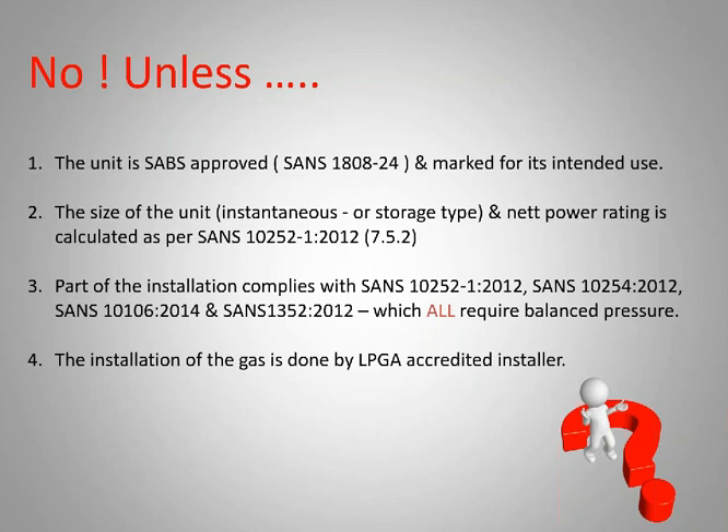The size of the unit, be it instantaneous or storage — because you do get storage-type gas geysers — and the net power rating is calculated as per the document that we use for water installations. The part of the installation must comply with 10252, 10254, and 10106.